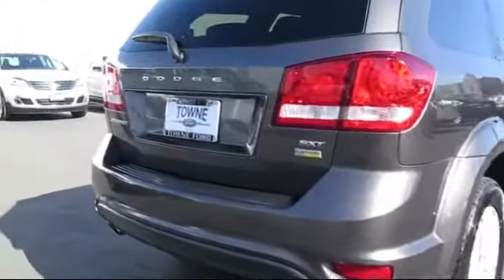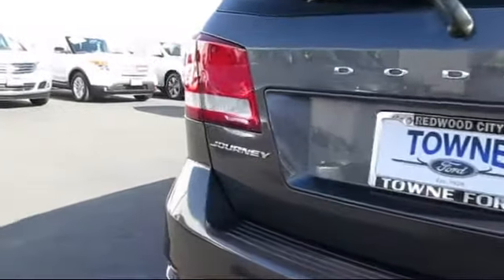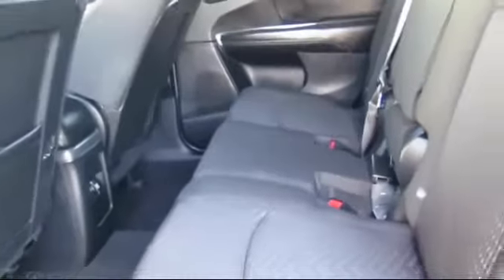At Town Ford, the moment you walk into our showroom, you'll know our commitment to customer service is second to none. We strive to make your experience at Town Ford sales a good one for the life of your vehicle. Whether you need to purchase, finance, or service your current vehicle, you've come to the right place.